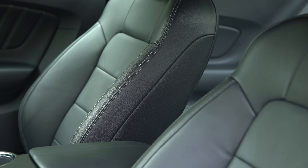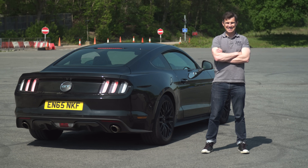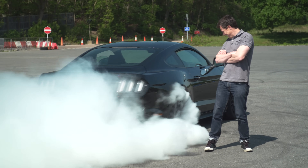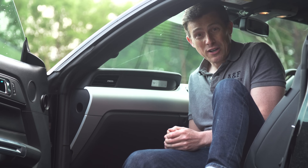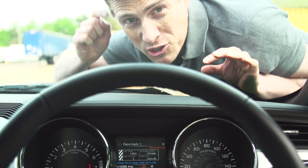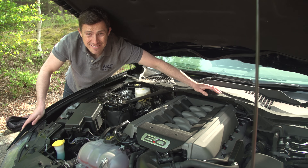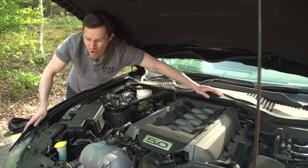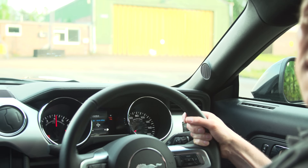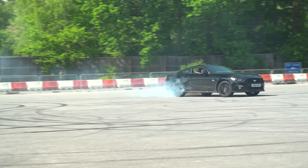Thankfully, the Mustang has enough cool features to make up for all this. Line lock mode holds the front brakes only so you can do burnouts. The glovebox door is a multi-tasker because it also houses an airbag. There are various track apps that do things like monitor lap times and standing quarter-mile sprints. The car makes wonderful noises. Launch control lets you set the maximum revs to suit the conditions. And of course, you can turn its electronic anti-skid control completely off.